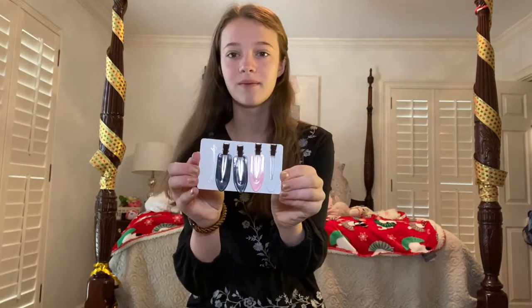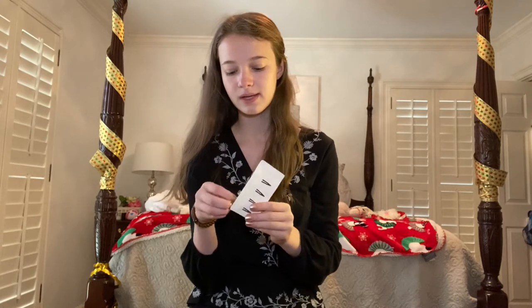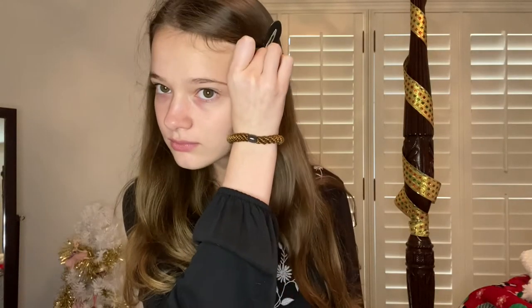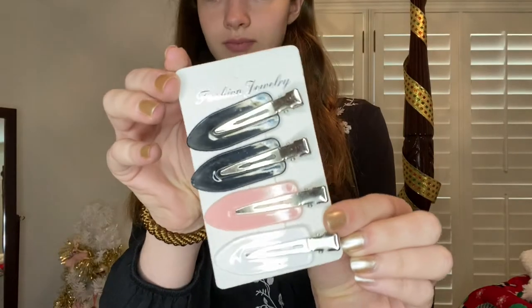The next thing I got in my stocking were these makeup hair clips. I've been wanting these for a while because when you do your makeup they don't mess up your hair — apparently they just go straight in and don't create a crease or anything. I got two packs. In every pack there's one white, one pink, and two blacks. These were also from Amazon and the company is called Fashion Jewelry.